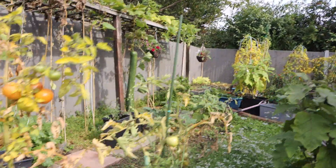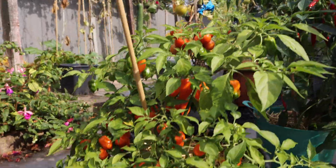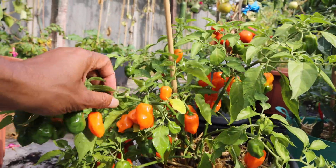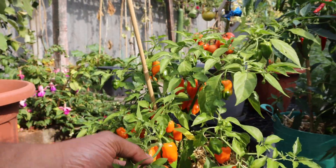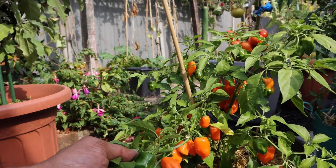We're also going to harvest these tomatoes. And look at the chilies here — I love this habanero. It's not as hot as the naga chilies but they are beautiful and have a beautiful fragrance.